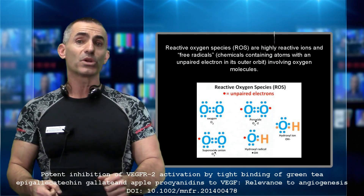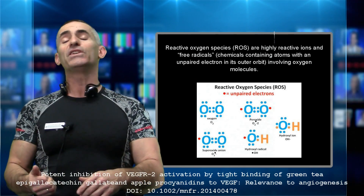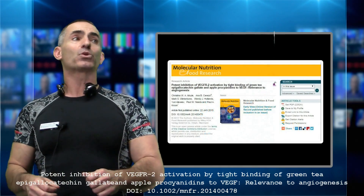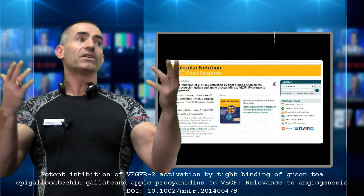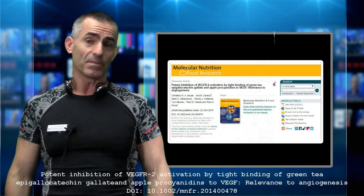The citation title for researchers was called 'Potent Inhibition of VEGFR-2 Activation by Type Binding of Green Tea Epigallocatechin Gallate and Apple Prosodonins to VEGF, Relevance to Angiogenesis.' The citation title will be down below for you researchers out there.